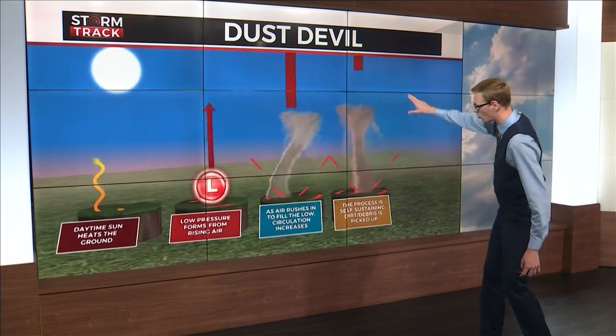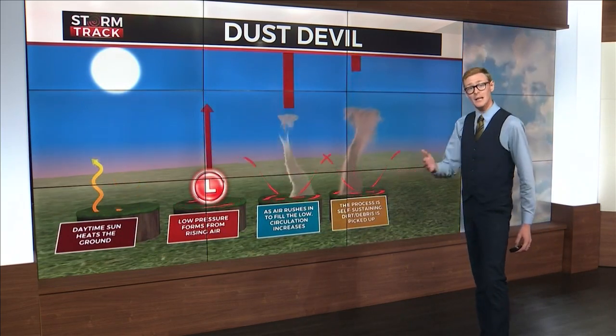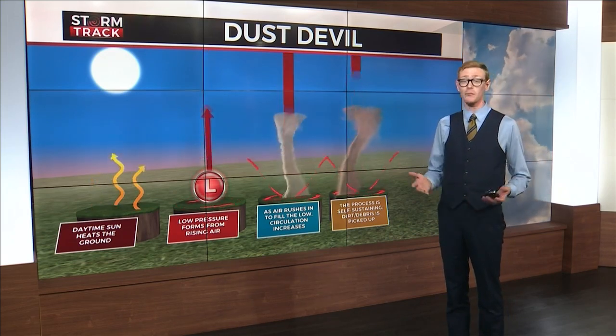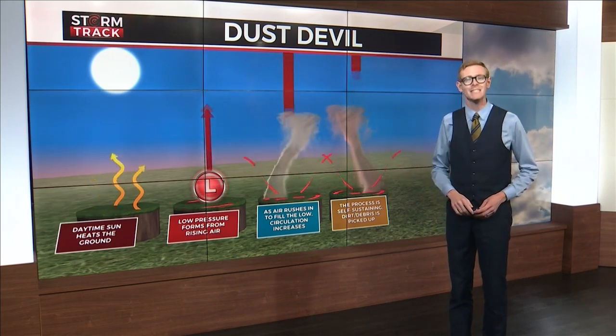Dirt gets picked up, and the rapidly rotating column of air becomes visible. In Eveleth, the dirt from the baseball diamond made it the perfect place for a well-defined dust devil.